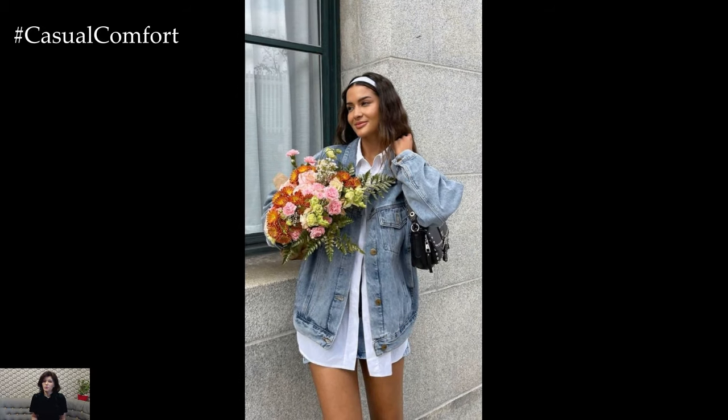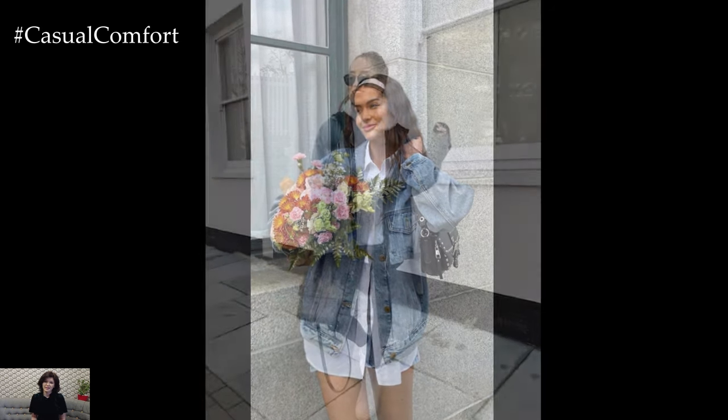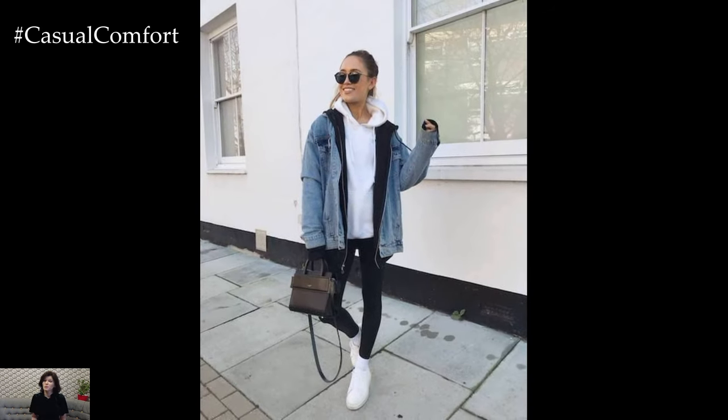Tailor the choice to your personal style and preferences, and embrace the effortless charm of the denim jacket in your spring wardrobe.